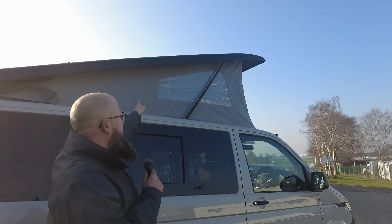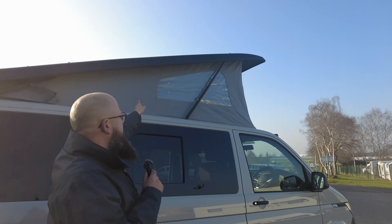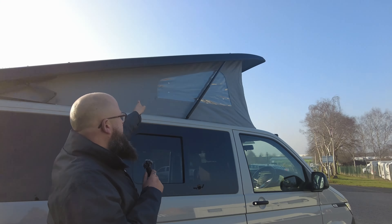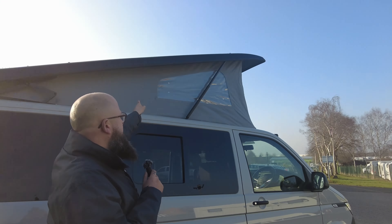A brilliant feature this vehicle has got is a detachable tow bar already fitted with the electrics just underneath the rear bumper. So if you do need to do any towing, it's already set up for it. Pulling the tailgate down, you can see it's glazed and heated, and you've got a rear washer up in there as well. Just inside the window, you've got these blackout curtains that make the van really nice and private, and they're fitted onto each window.